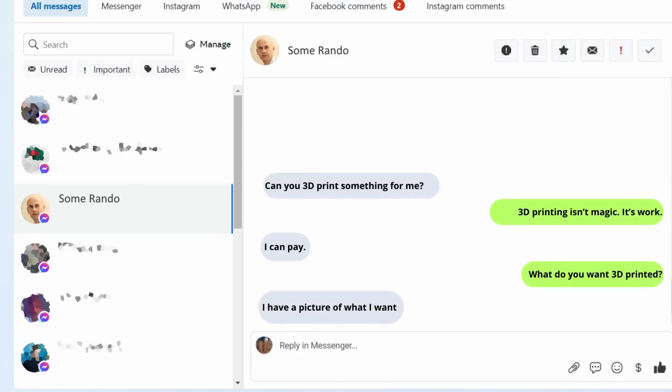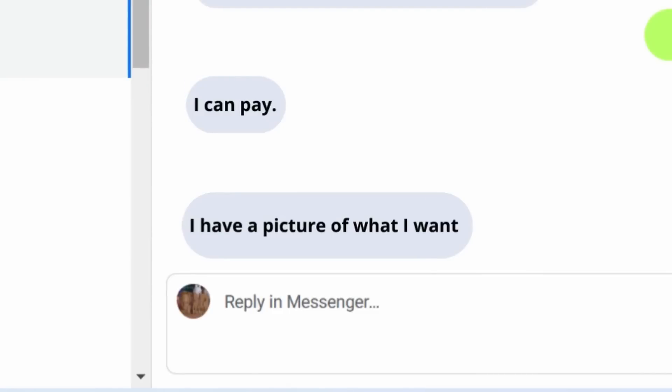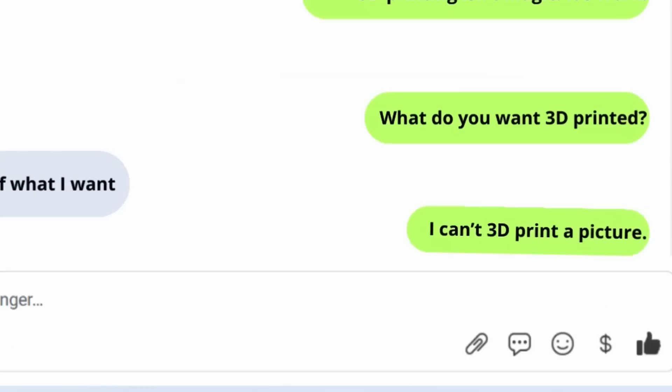And honestly, the biggest cost is this — what is it that you wanted 3D printed in the first place? Why is it that so many of these requests are, first of all, for car parts, and secondly, from people who think that all I need is a picture to turn their idea into a 3D print?